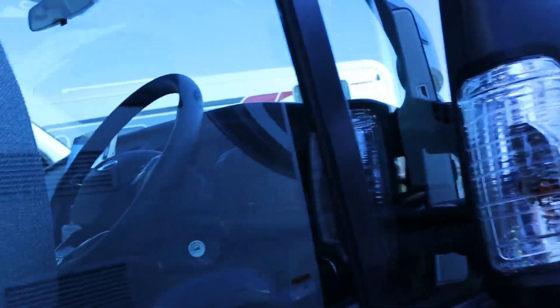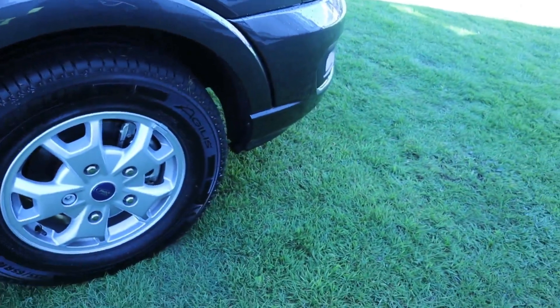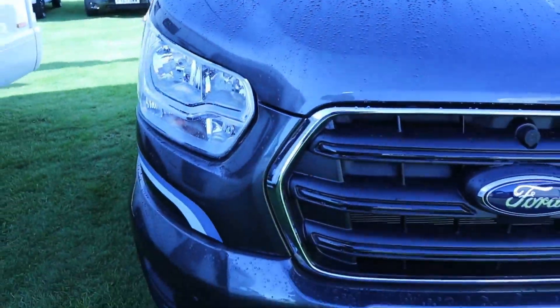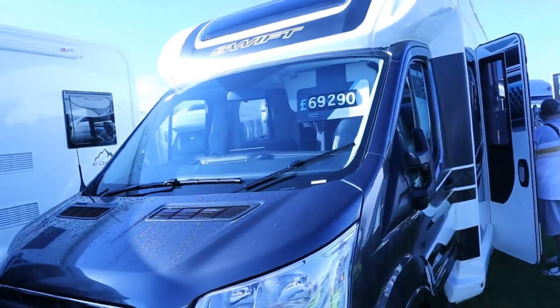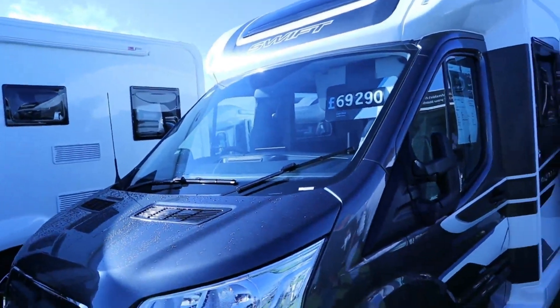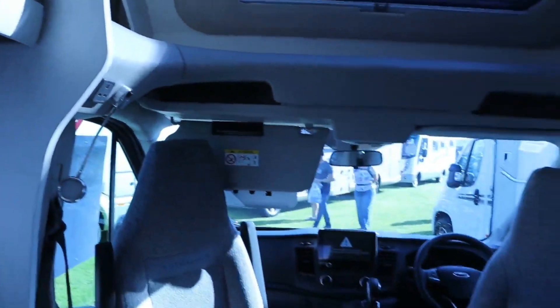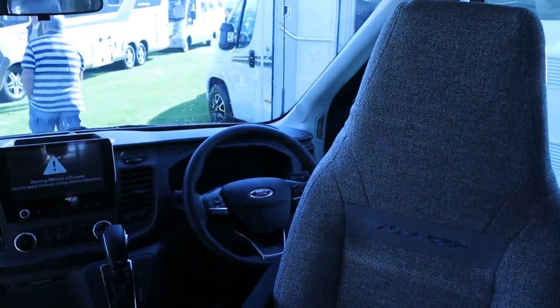Four berths, four seat belts with under-seat travel seats. Nice alloy wheels and a grey cab. And there — that might have been a giveaway — £69,200, and it is a Ford. Swift have gone onto a Ford chassis — well, I never! I thought they were just Fiat, but there you go. Two captain's swivelling seats and two lights on stalks, one either side behind the driver and passenger. Curtains instead of decorative boards.